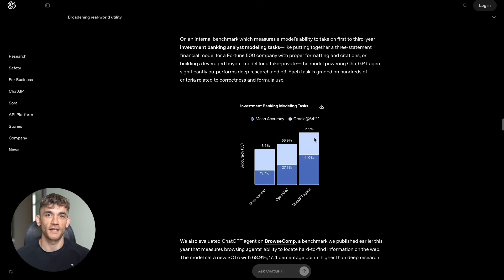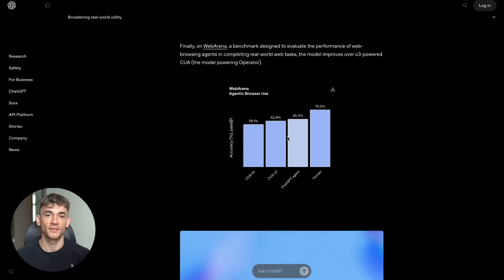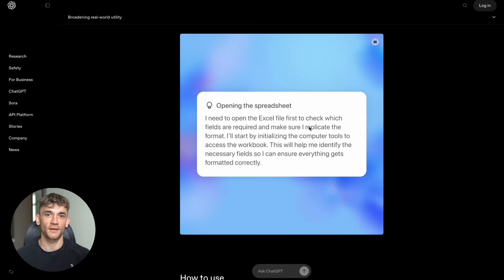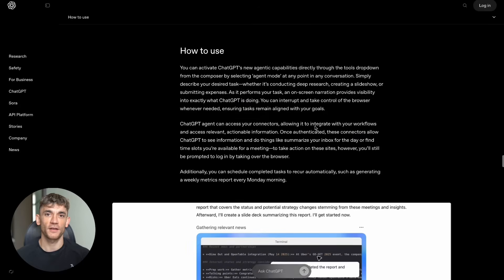But here's what's really crazy — this is just the beginning. OpenAI is already testing GPT-5 with even more advanced reasoning capabilities. Imagine ChatGPT Agent powered by a model that's 10 times smarter than what we have now. They're also working on better safety features and more real-world integrations. AI agents aren't coming in the future — they're here right now, and the businesses that start using them today will have a massive advantage over everyone else.